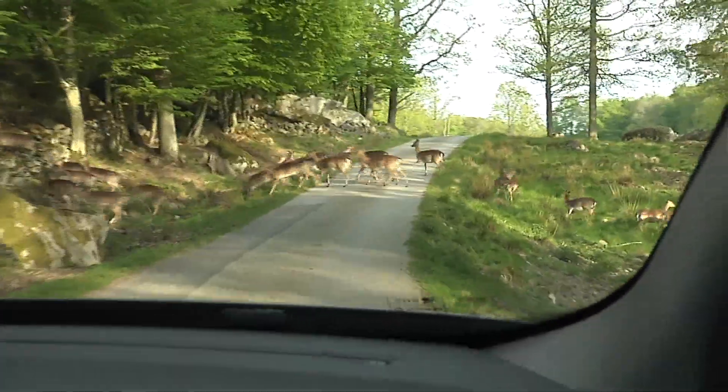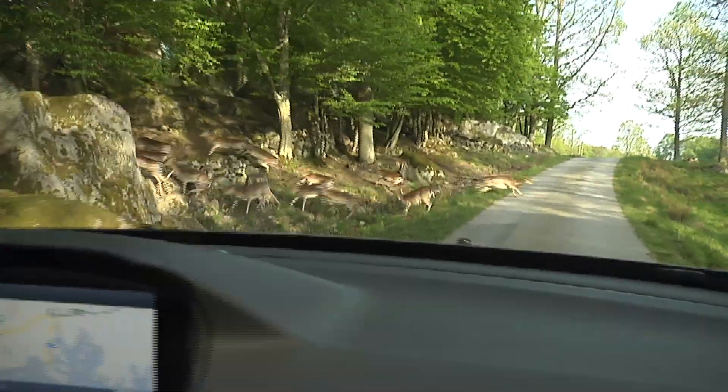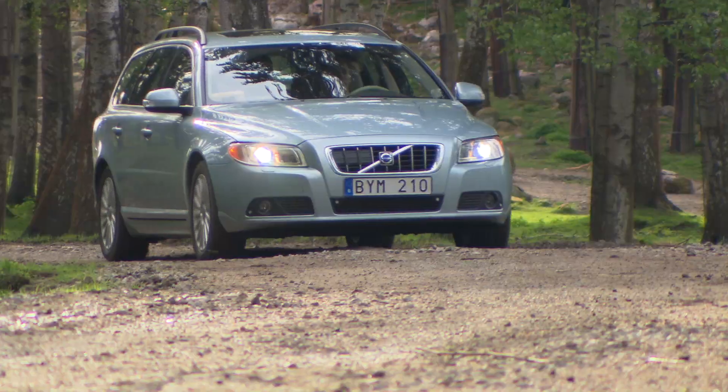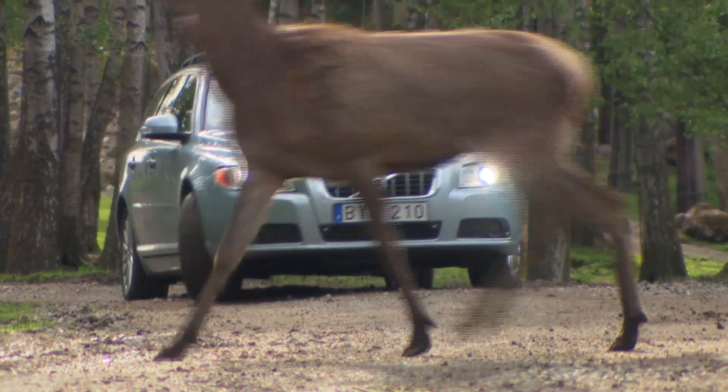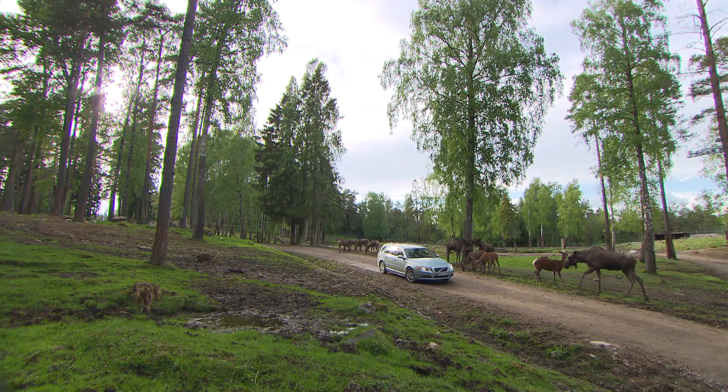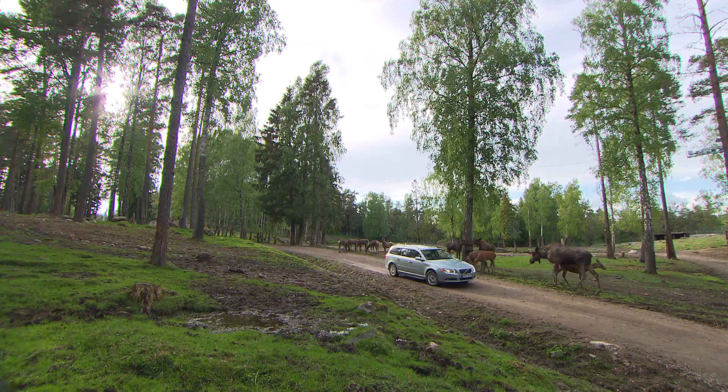Below that speed, the passengers in the car are well protected and the risk of serious injury is much smaller. Today's system has a reaction time of about half a second, but in the next generation we hope to reduce this even further. At Volvo Car Corporation, they are convinced that the animal detection feature will reduce the number of injuries and fatalities in accidents with animals.